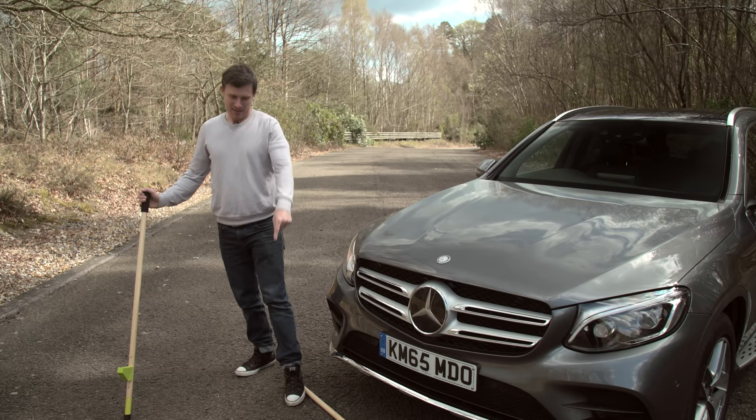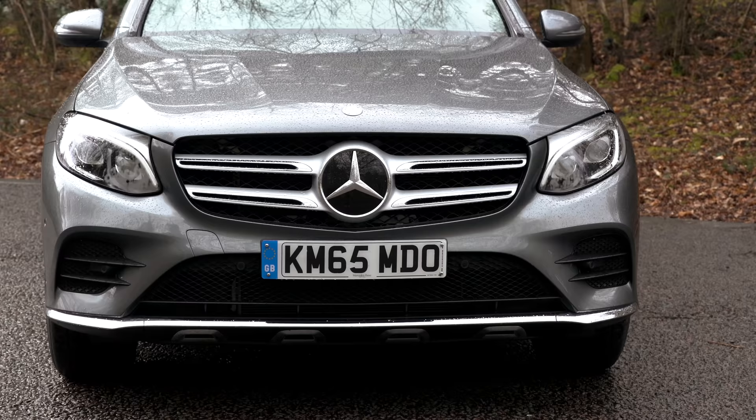Clearly an inferior product. Thankfully this isn't — it's a really, really upmarket vehicle, and it's absolutely gorgeous inside.